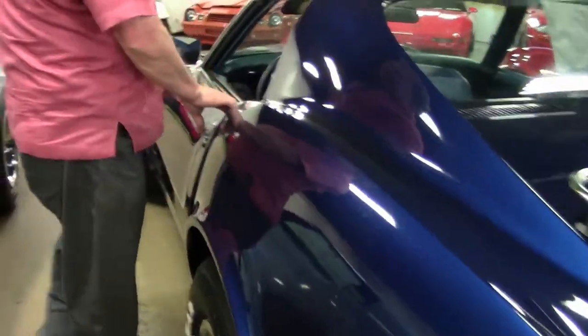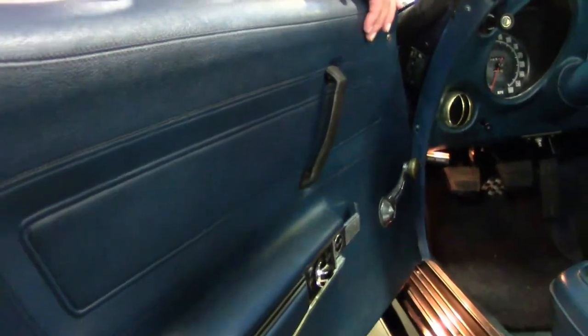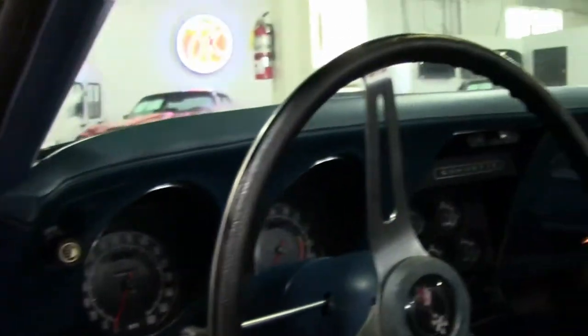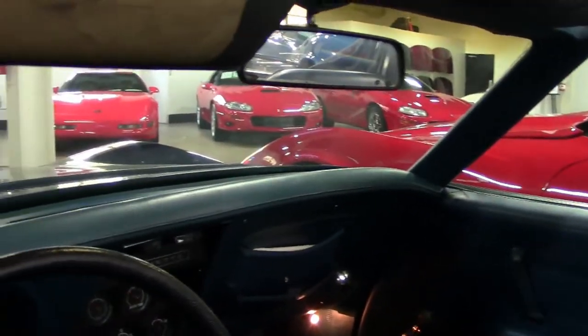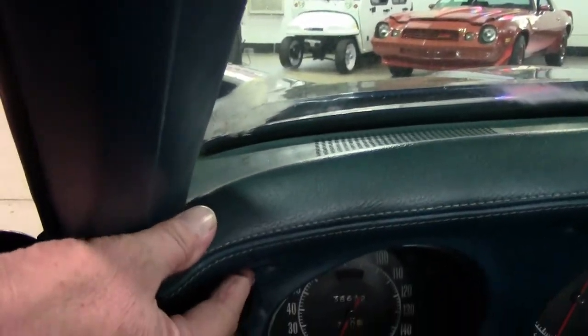Looking at the interior: the seat inserts, door panels — both driver and passenger — the carpet, and the seat condition are all noteworthy. The seats have been recovered, and the door panels may not be original because they look newer. The top of the dash is in excellent condition — a lot of times you'll see splits and holes where they've dried out, but this appears to be in almost perfect condition, which is remarkable for the age. The rear storage compartments are in very good shape and appear to have been replaced as well.